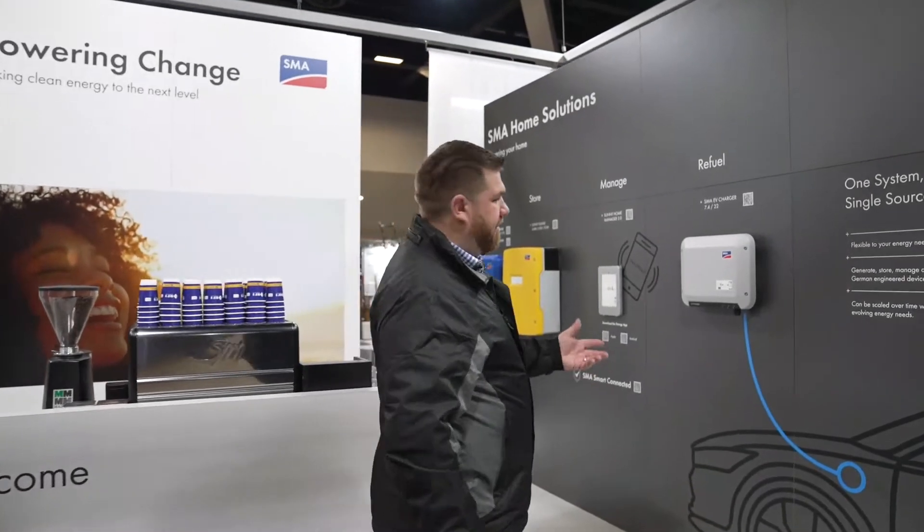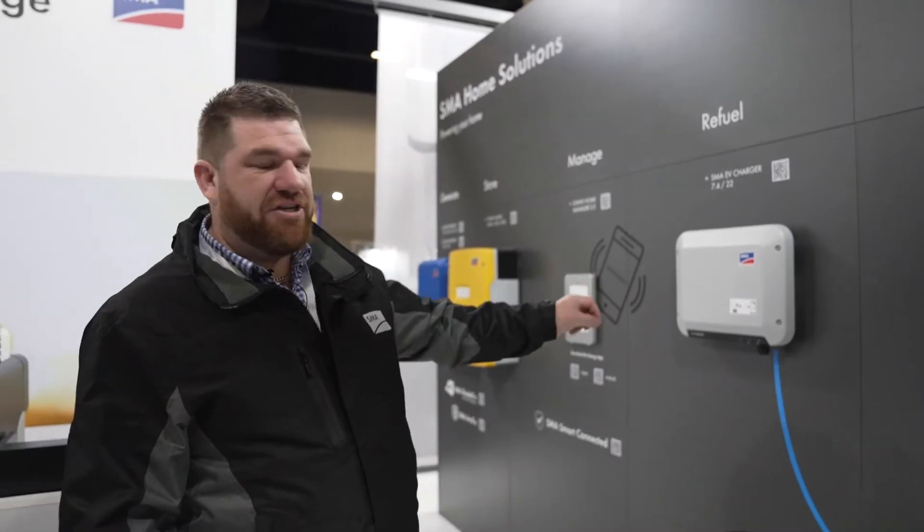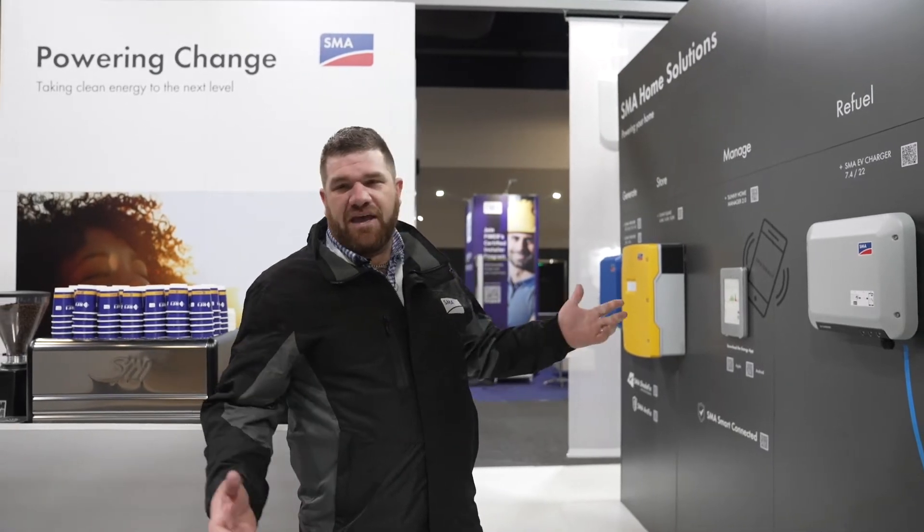Whilst you're down here at the Exhibition Centre, you'll be able to come and see the SMA range of home products. We've got our new EV charging solution, we've got Sunny Island, and our Sunny Island expert is actually here with us for the next two days. And we've got, as you know, our STP range of product for your home space.